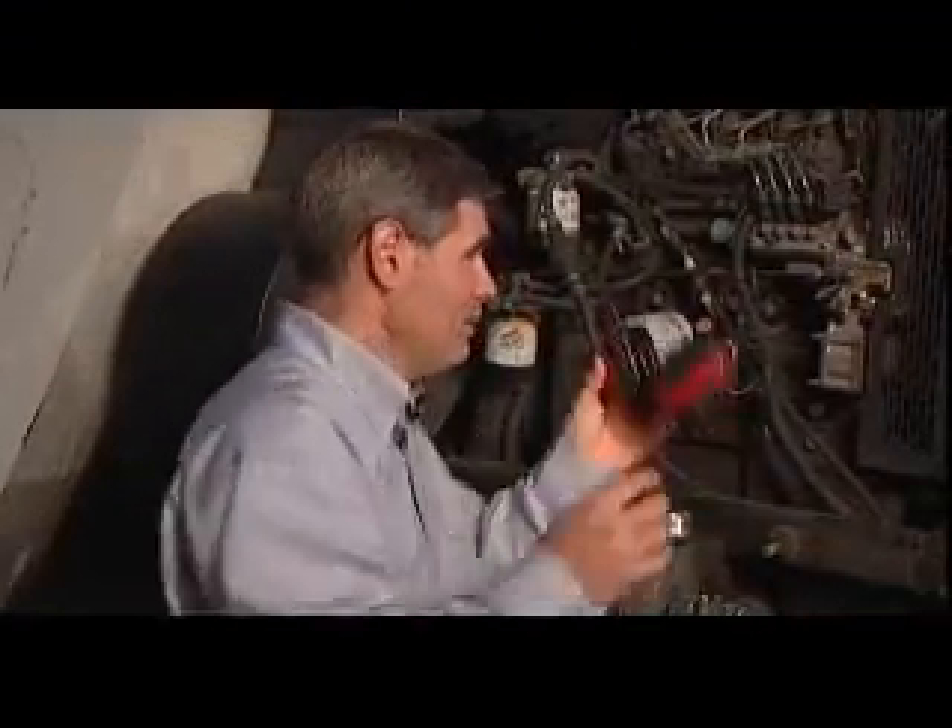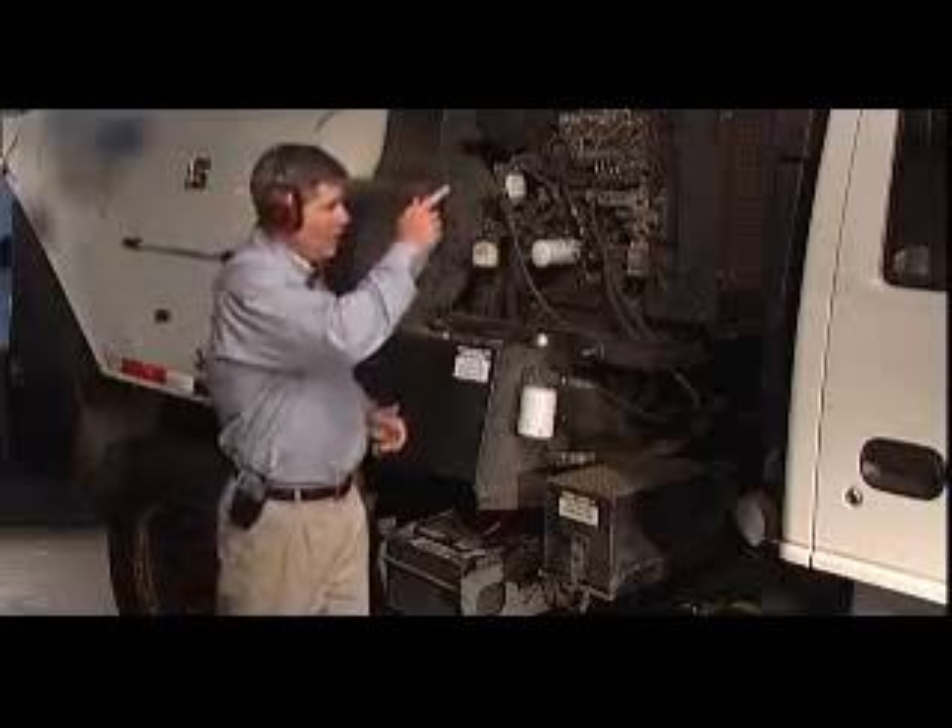This is a decibel level meter. We're going to measure the difference between the Nighthawk here and our competitor's truck. Let's first fire up the engine and see where we're at — but first, John, let me get my hearing protection on. Okay, go ahead.